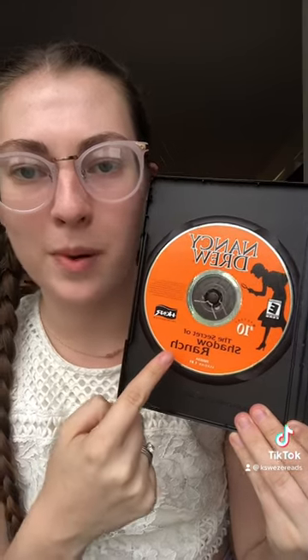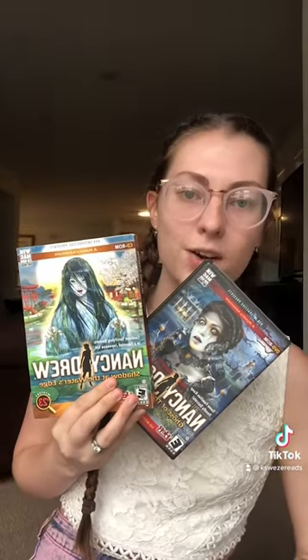The Secret of Shadow Ranch has another puzzle that haunts me — it's the vegetable puzzle. Legend of Crystal Skull is my personal favorite because it's the first game that I played with my best friend, who is now my exclusive Nancy-ing buddy. Also, not to brag, but I guessed the culprit right away. These two are the scariest.